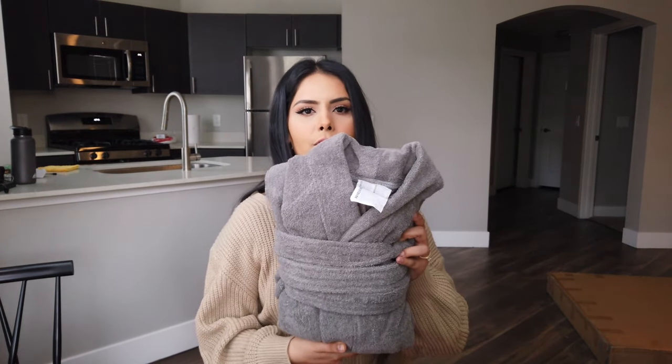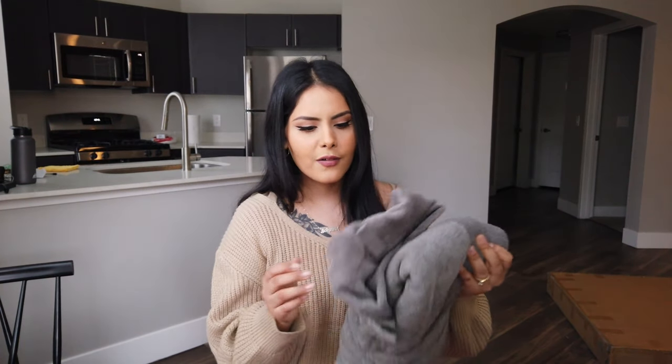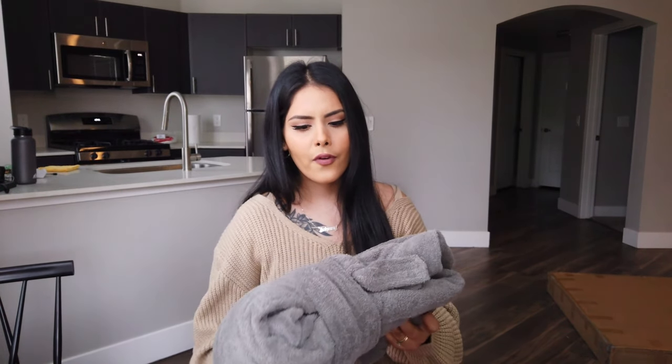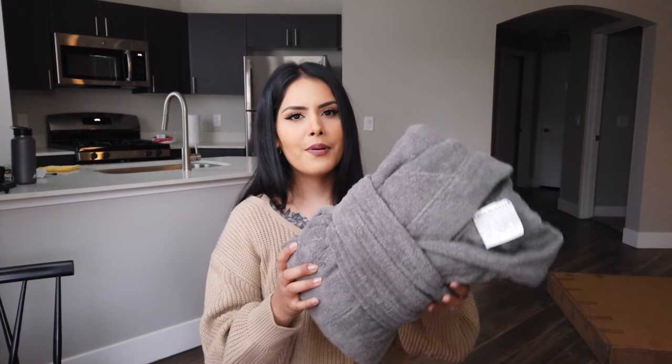That's it for the Target haul — now for the IKEA haul, which is going to be a lot smaller. Starting with bath stuff again: first I got this bathrobe in a towel material. I really wanted it last time I saw it so I finally bought it. It's very affordable, as you'd expect from IKEA. I haven't tried it yet but I know I'll love it. I got it in gray and I'll probably buy a hook to hang it on the side of the shower.